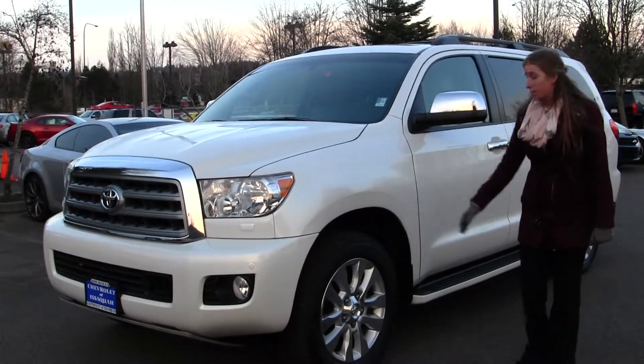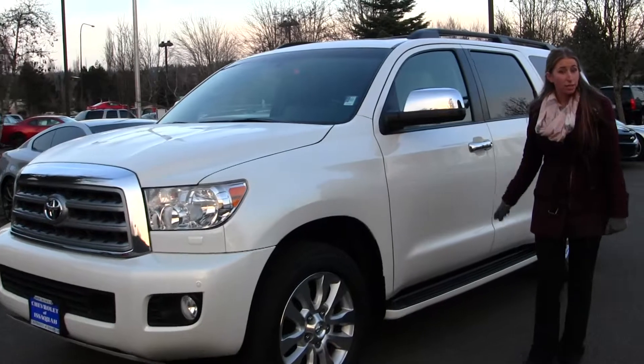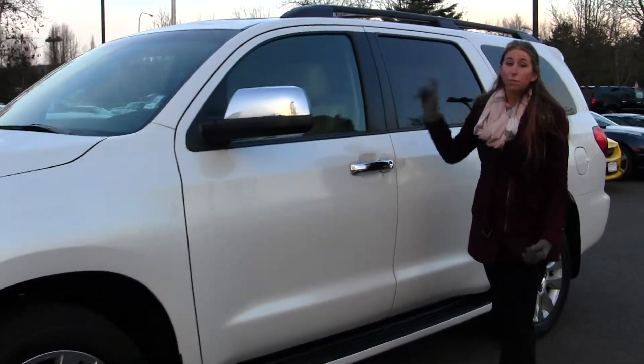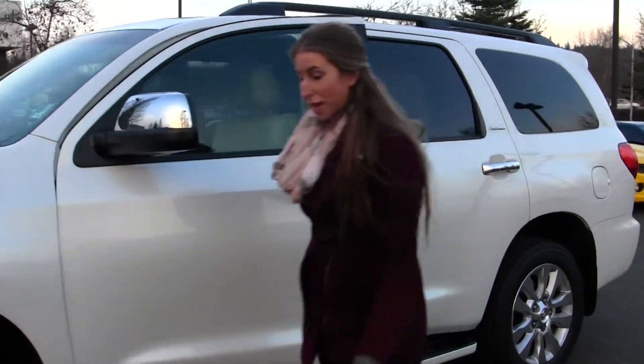It has alloy wheels and running boards on both sides. The mirrors are heated and there are turn signals in them. It has a roof rack and a sunroof to enjoy those nice sunny days.